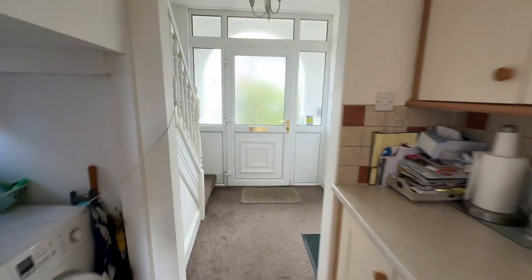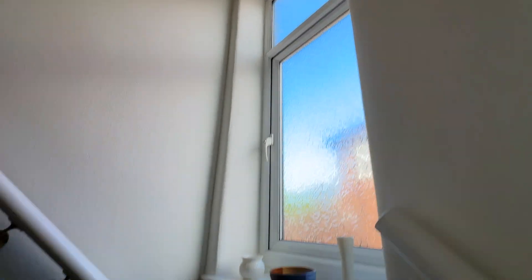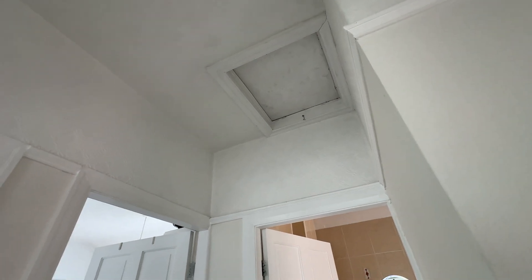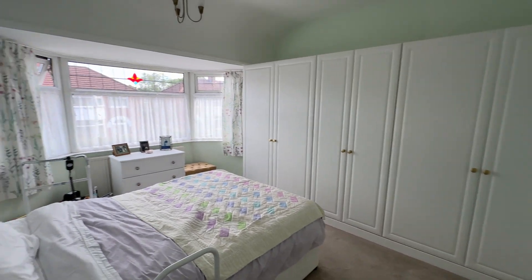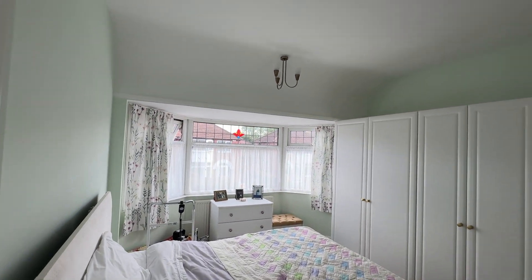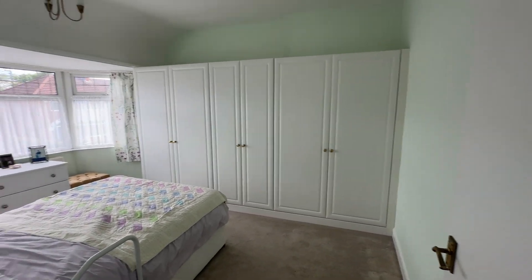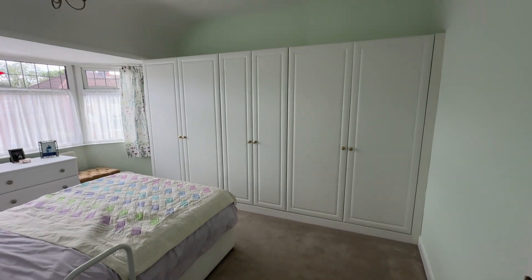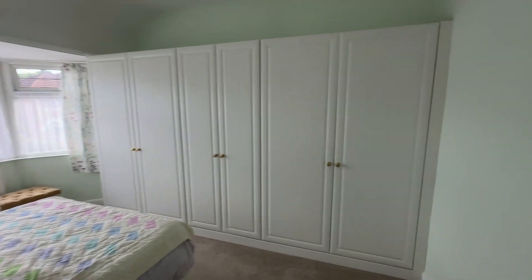As we head upstairs we've got three bedrooms and a bathroom. We've got a nice big window on the landing and also on the landing we have our loft space. Our main bedroom is located to the front of the property with that nice big bay window to the front. It's nicely decorated throughout so you could move in and redecorate to your own taste.